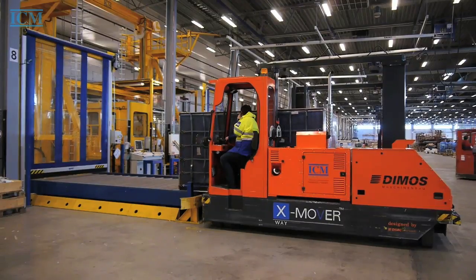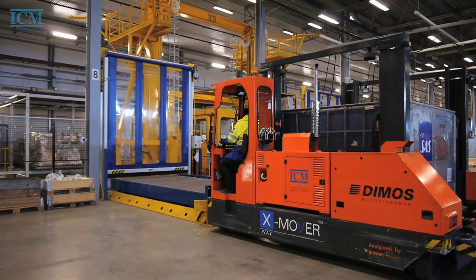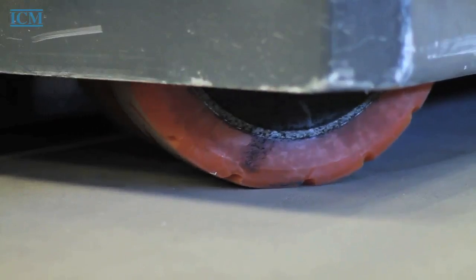The Exmover can be used as a transfer vehicle to move the cargo units between slave pallets or workstations for build-up or breakdown.